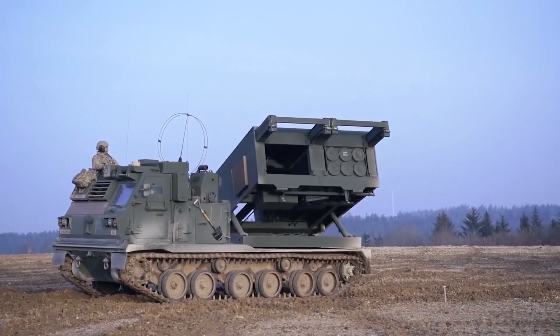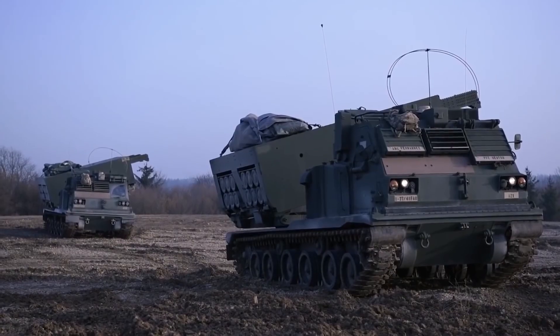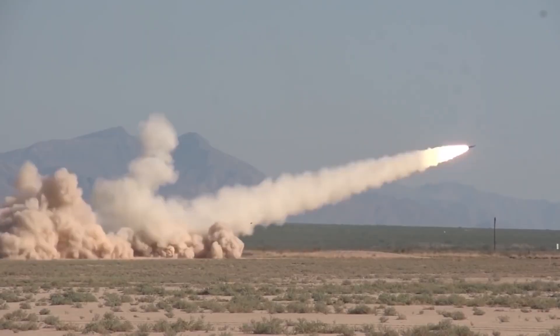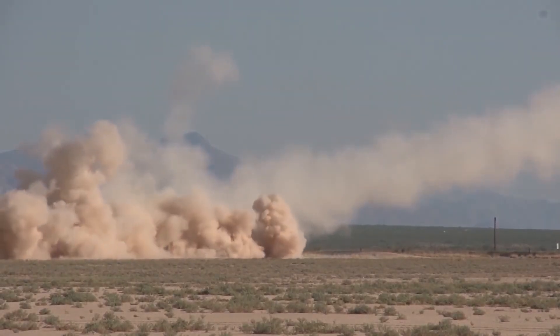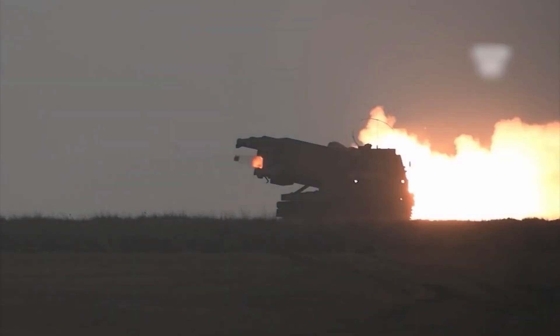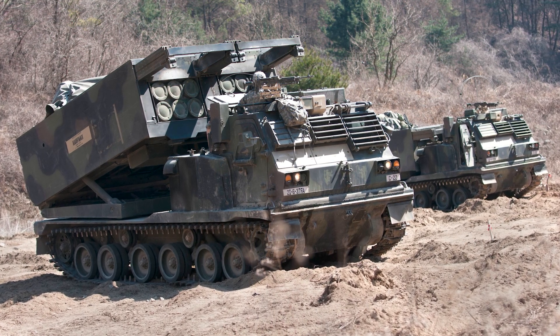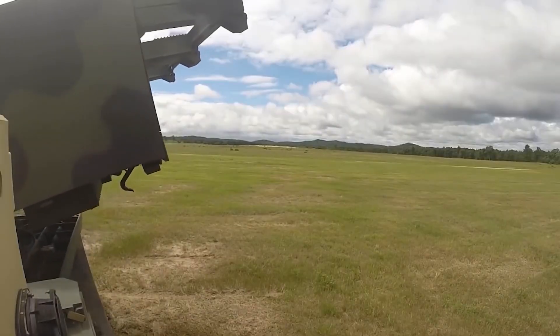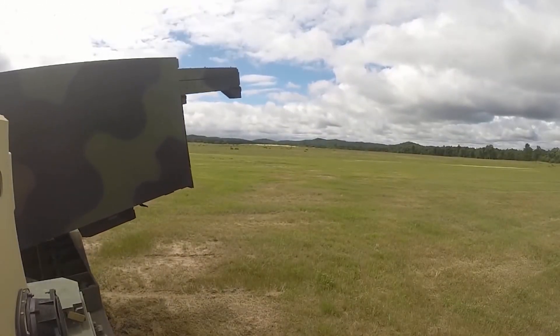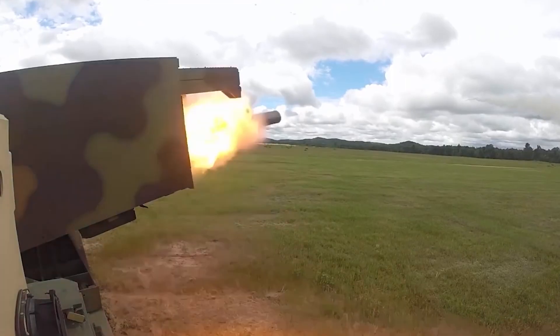Eight ATACMS rockets and missiles sit in interchangeable containers. Each pod contains six standard projectiles firing up to 27 miles, or one ATACMS guided missile. The two different types of projectiles cannot be fired at the same time. The launcher module can hold two capsules at a time, which are manually loaded using a built-in winch system. All 12 rockets or two ATACMS missiles can be fired in less than a minute.